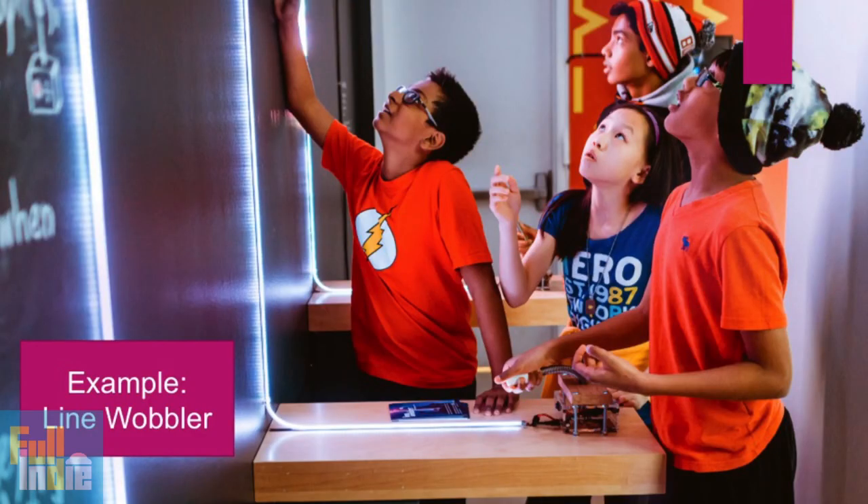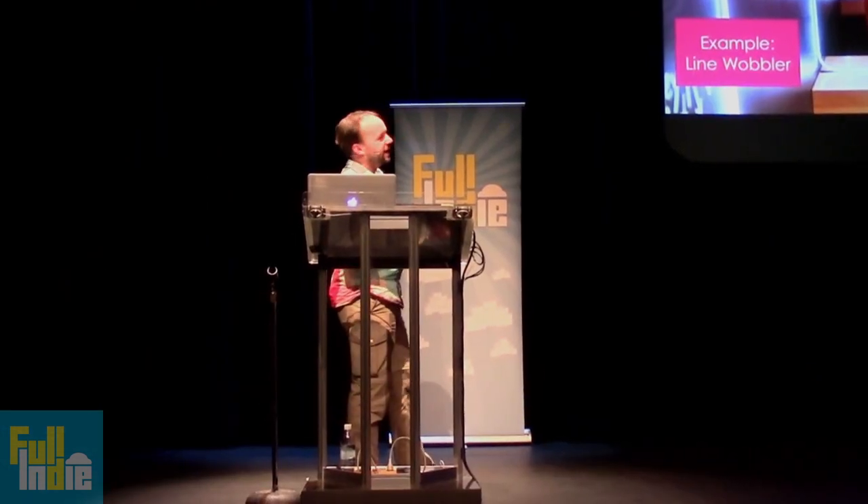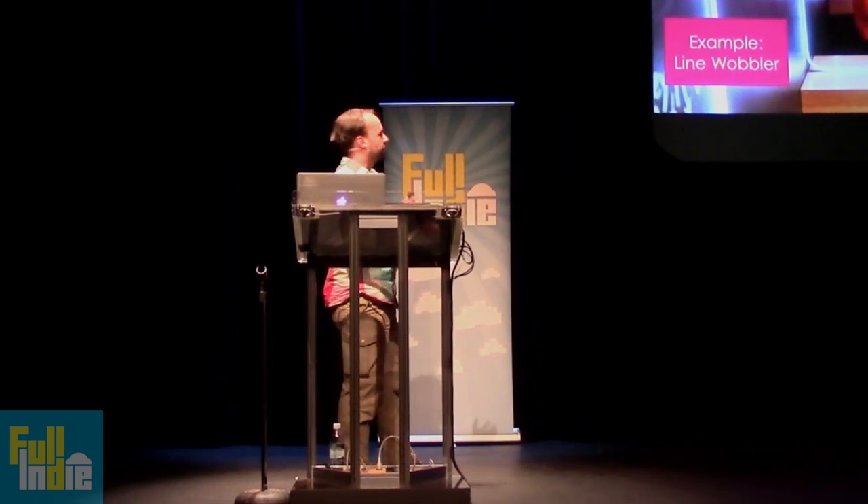So my example is LineWobbler, which is the game I've made and have been touring around. It's a one-dimensional dungeon crawler running on an LED strip. You can see three of these games here — the game starts down at the bottom and goes up, and it's fairly tall, about five meters long. You play on this strip: you have a character and can only go backwards and forwards because it's one-dimensional. You're trying to reach the other end of the strip and defeat enemies on the way.